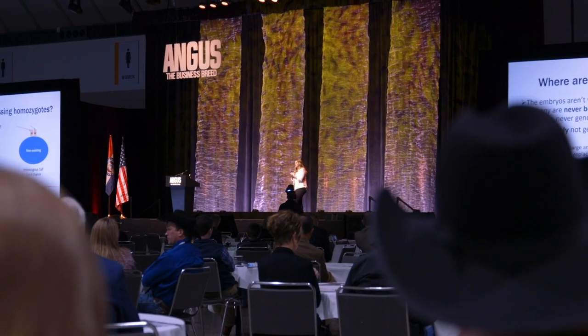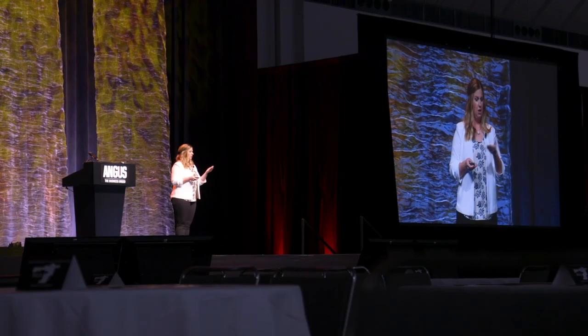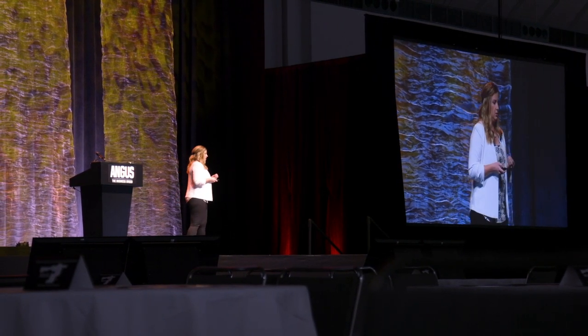One way that we can continue to make it better is by capturing a sheer massive quantity of data. Another thing we have to take into consideration is the quality of that data as it comes into the genetic evaluation and the connectedness of that data across many different contemporary groups.